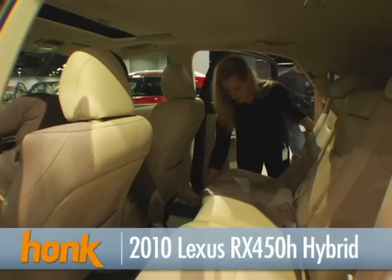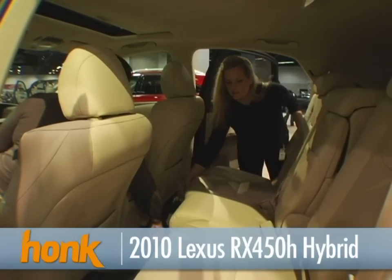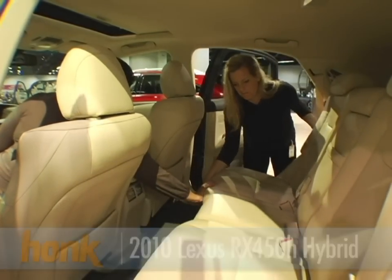It does have some movement — see, this middle part moves. Yeah, oh, that's nice.